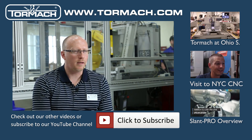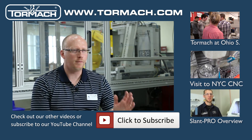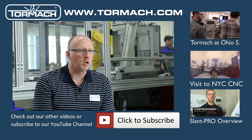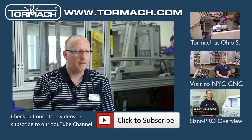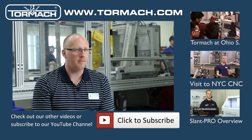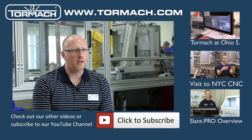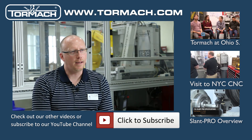I want to thank Tormac again for their partnership and support. We approached them and within four weeks we had one of the first production machines available to work with. Without their local support and dedication, we wouldn't have been able to do this and showcase Tormac and our program to local industry. It's a great partnership and we look forward to continuing it.